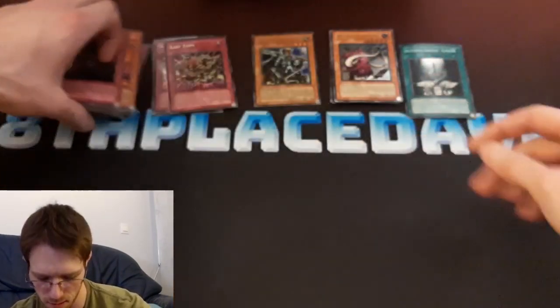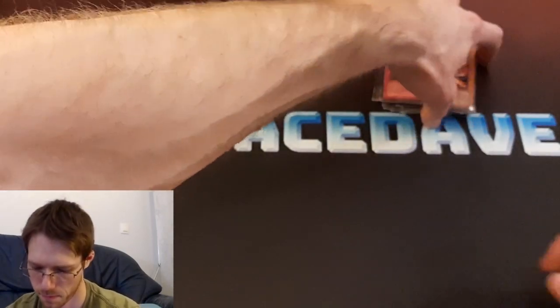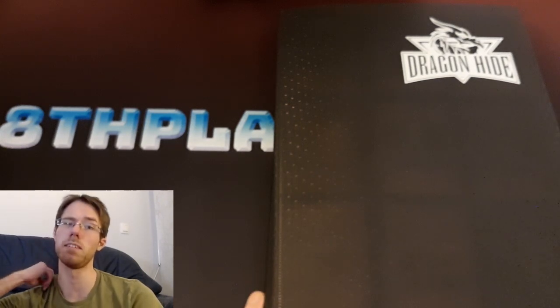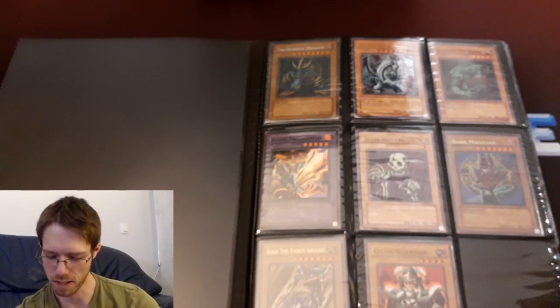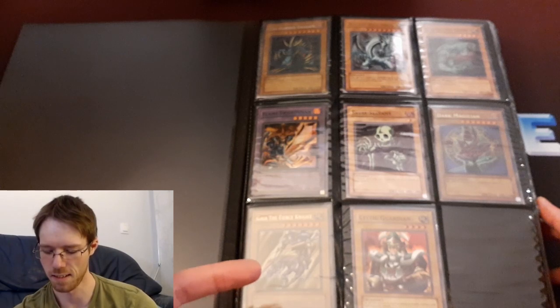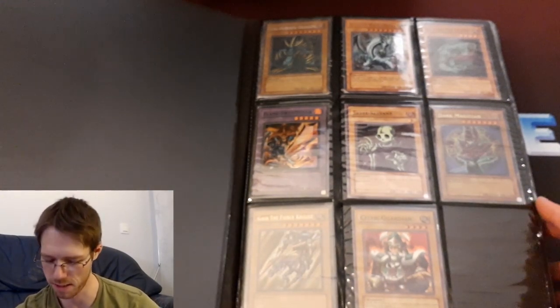I'm gonna show you a couple of individual cards now. I've got a binder off to the side here. In some of my recent Yu-Gi-Oh! videos you might have seen a few first edition LOB cards that I got. I've managed to get a couple of the fairly large ones actually. This is my binder where I have my sets — Legend of Blue Eyes, Magic Ruler, and Pharaoh's Servant. I skipped Metal Raiders because that's in a separate binder — it's just such a massive set.